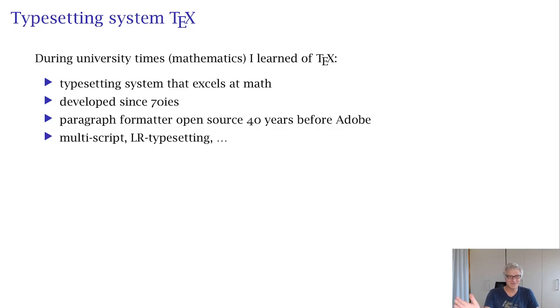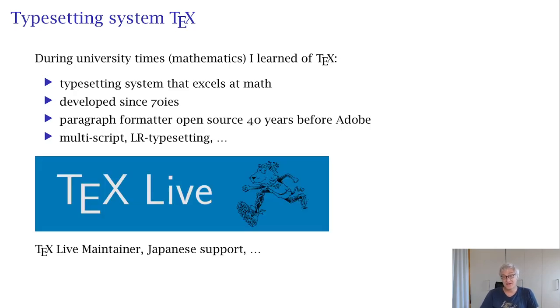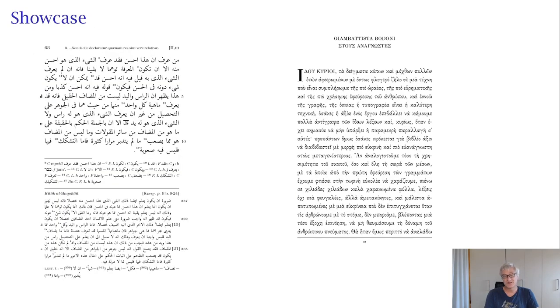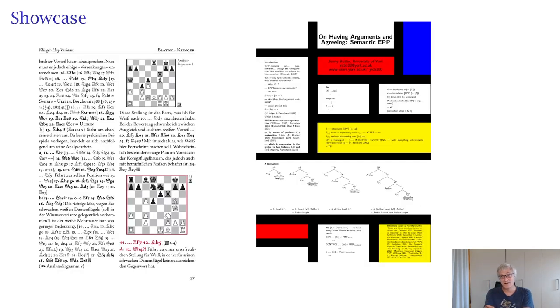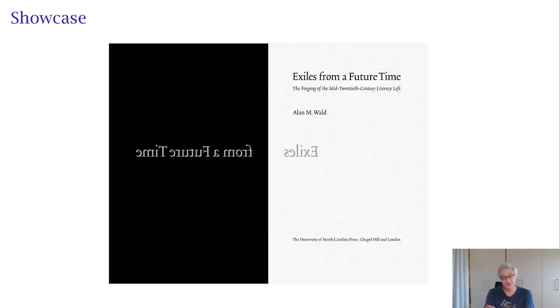Up to five years ago Adobe did line-based paragraph formatting, which is really bad. TeX supports multi-script, left-to-right typesetting, and all kinds of stuff. Over the years I got deeply into TeX. I'm now the TeX Live — the biggest TeX distribution — maintainer, doing Japanese support. TeX can produce all kinds of foreign text mixtures, books, posters, book designs — everything is possible with TeX.